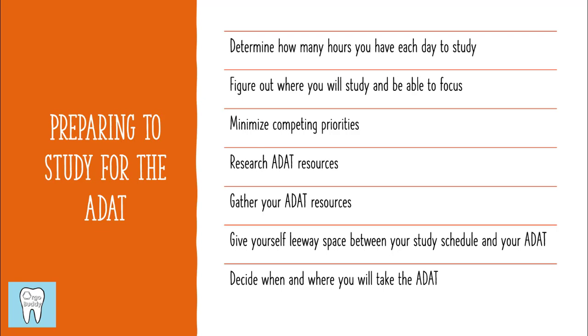You want to make sure that you research the ADAT resources and decide what resources you're going to use when you're studying for the exam. You want to gather all of your ADAT resources and make sure that you have your book ready. You also want to make sure that you give yourself some leeway space between when your study schedule is going to end and when you're actually scheduled to take the ADAT. It's good to give yourself a buffer of maybe one to two weeks, in case an emergency comes up. Finally, you're going to want to schedule the exam.